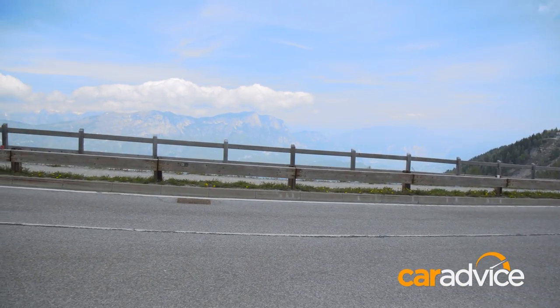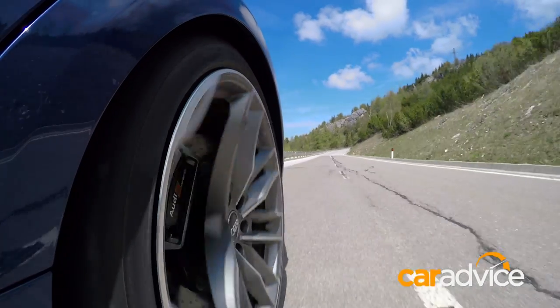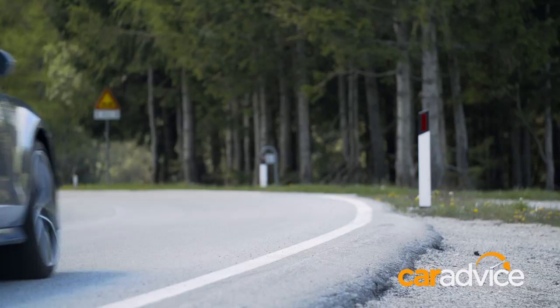The 4.0-litre twin-turbo V8 is immensely satisfying. There's just so much urge, and the noise — oh my god, it's enough to give you blisters in your eardrums.